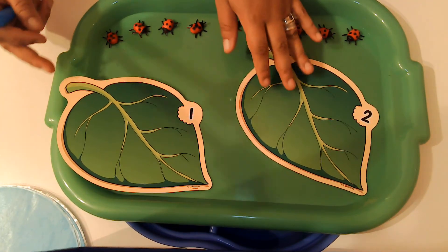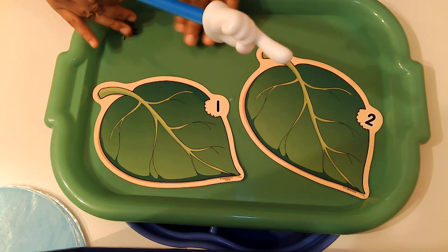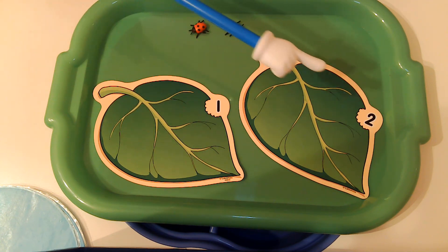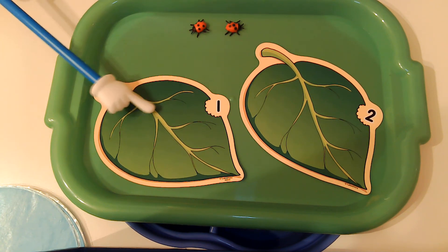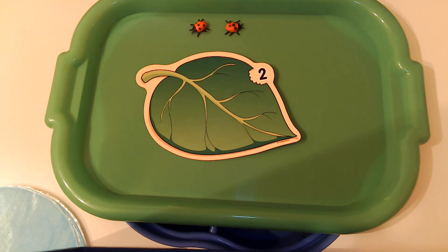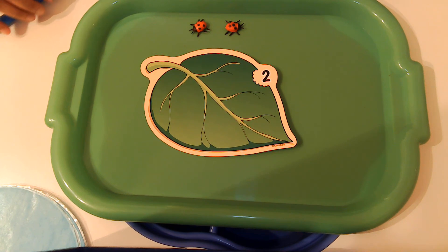Close your eyes — this is our last one. Open them. Let's count our ladybugs — one, two. Do you think the ladybugs need to stay on this leaf? What about this leaf? That's right. This is the number one, so we're going to take that away — we don't have one ladybug. But guess how many ladybugs we do have? We have two ladybugs, so that is the leaf that these two ladybugs need to go on.